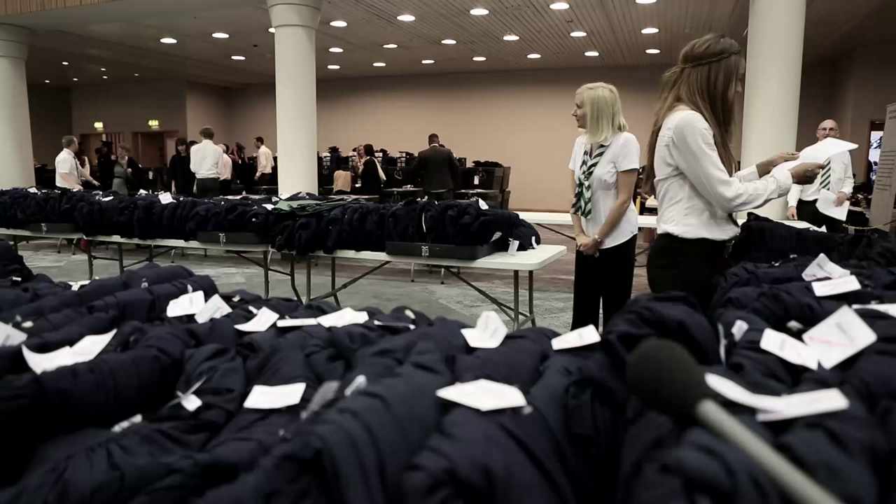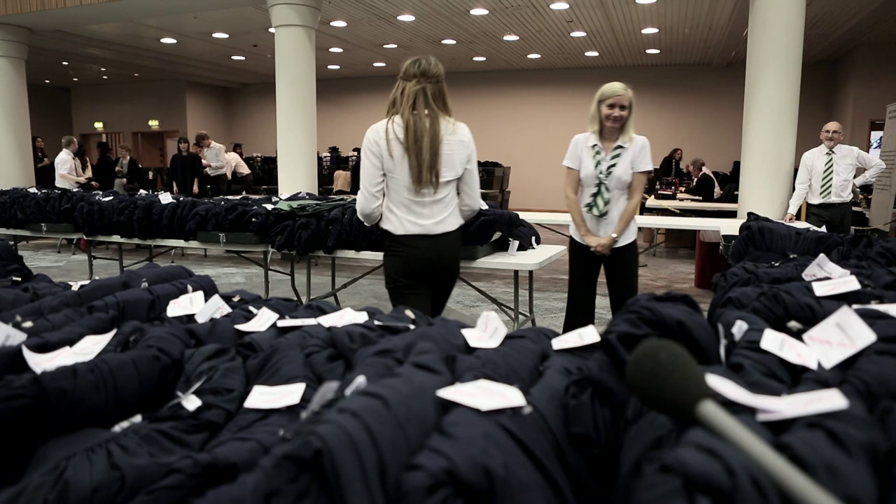Our doors here open approximately two hours before the ceremony and we do advise you to get here nice and early so you can move on to the next stage. When you come to collect your gown, you should register for your tickets first, so you collect your tickets from the registration desk and come through to our room.